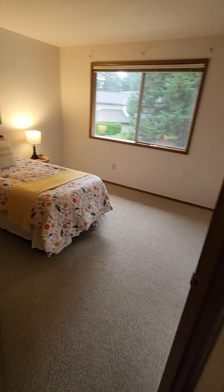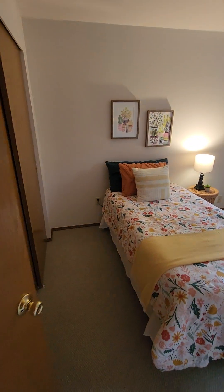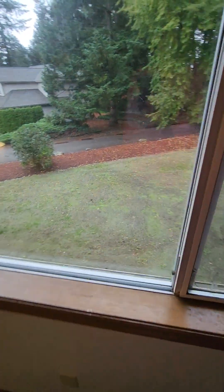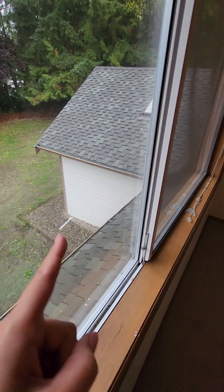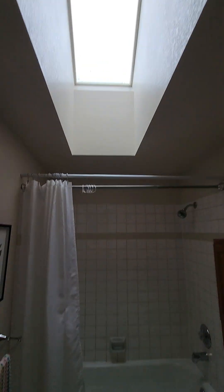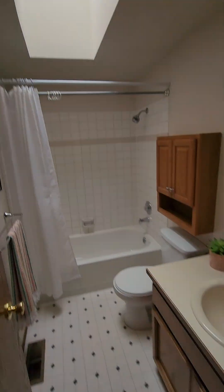A side office - no, that's the living room. This is bedroom number two - it's a typical bedroom size, not tiny, not huge. Another full bath with skylights in the downstairs and upstairs bathrooms.